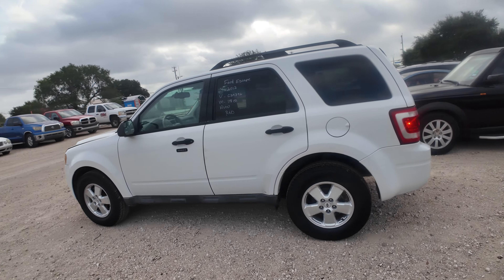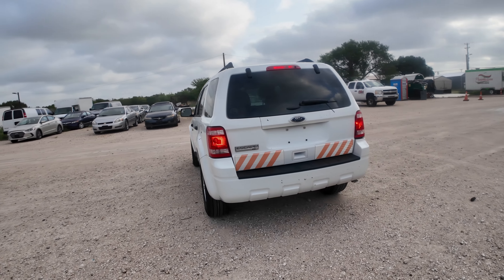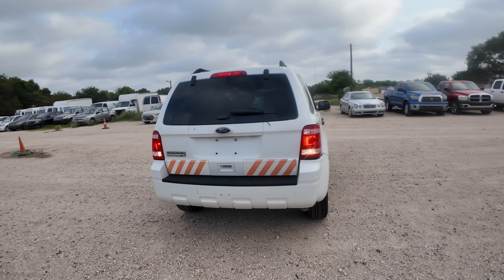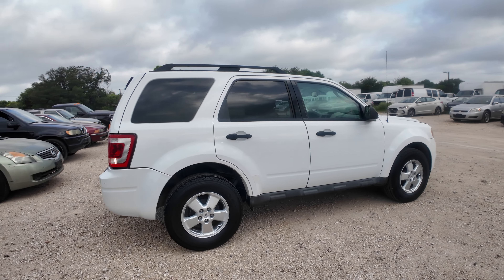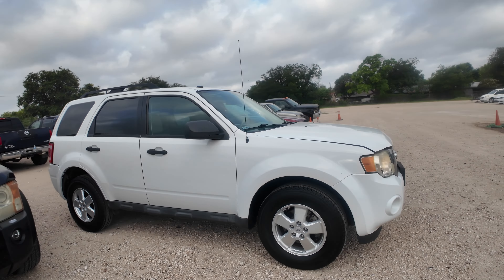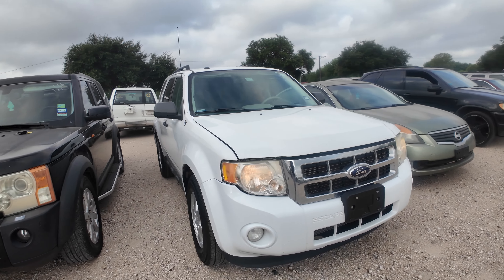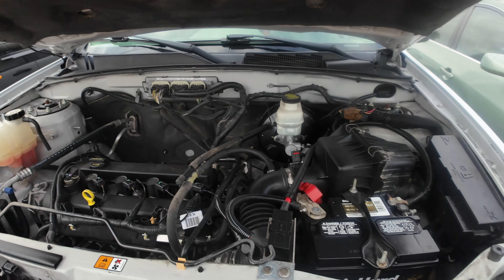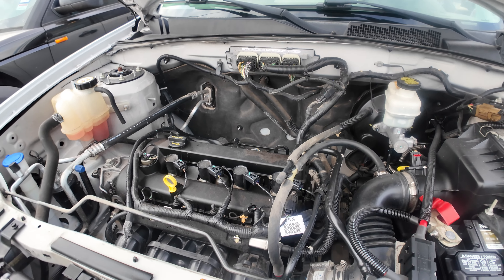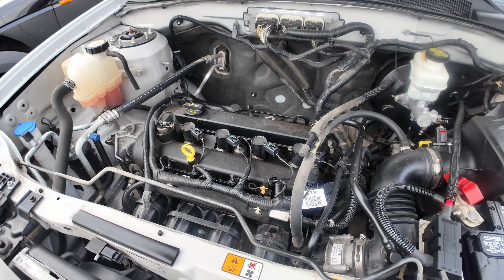Hey everybody, today we have a 2012 Ford Escape. We're looking at your XLT trim. We'll check out what's under the hood here in a second. It's going to be your 4-cylinder engine, 2.5 liter.